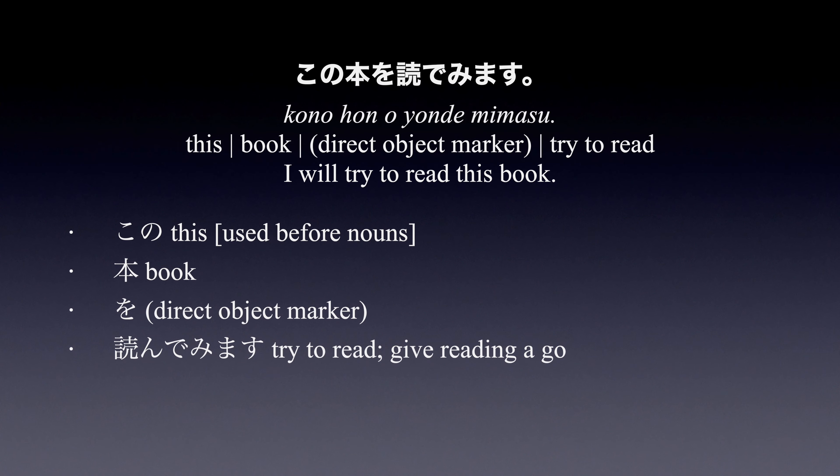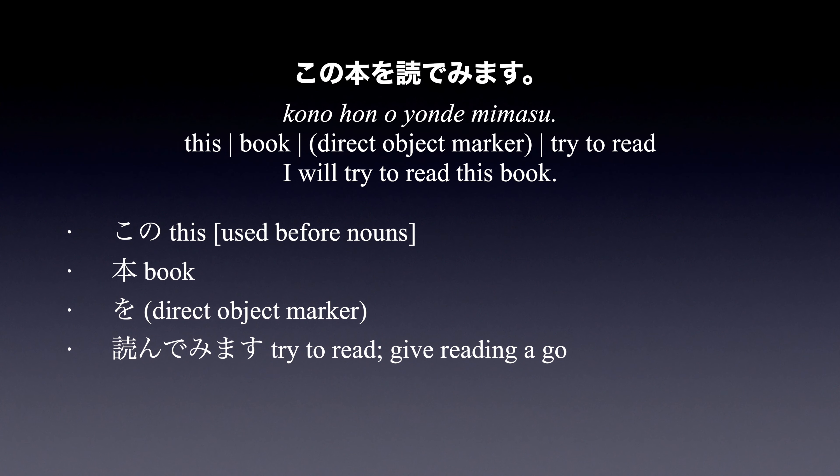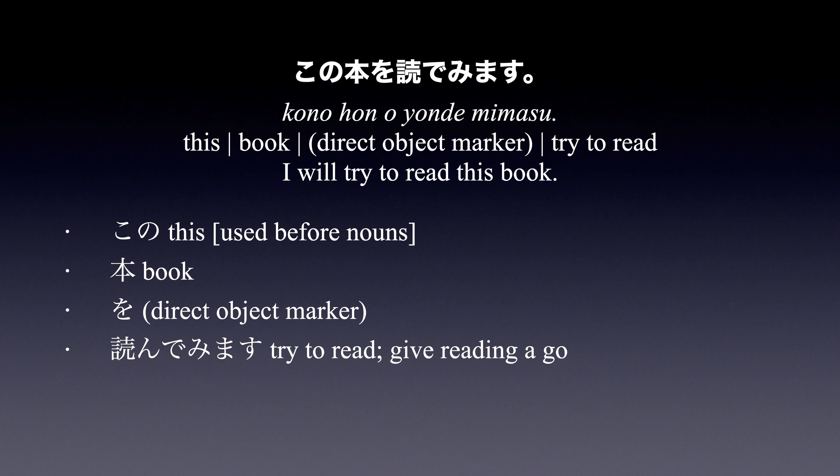Example sentence: この本を読んでみます — I will try to read this book.